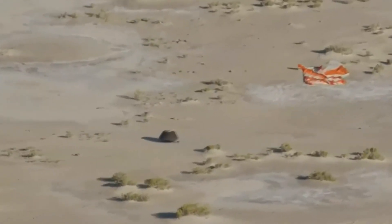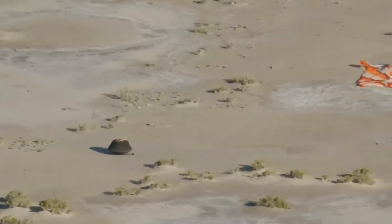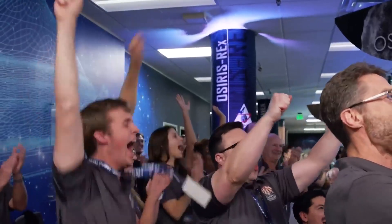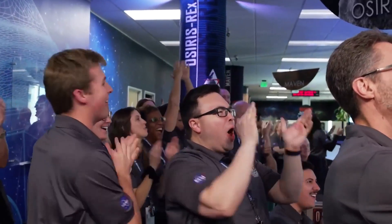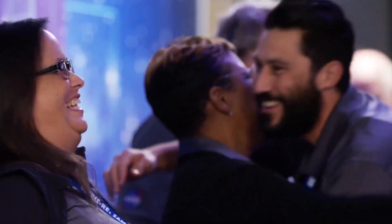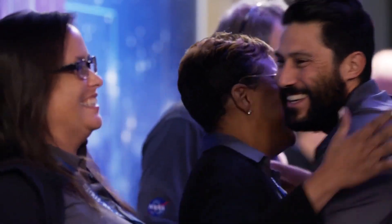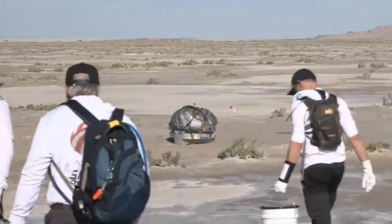Touchdown. I repeat, DDO. SRC has touchdown. Mission success was celebrated at Lockheed Martin Headquarters in Littleton Sunday. These Colorado scientists helped make space engineering history by retrieving a piece of a 4.5 billion year old asteroid.